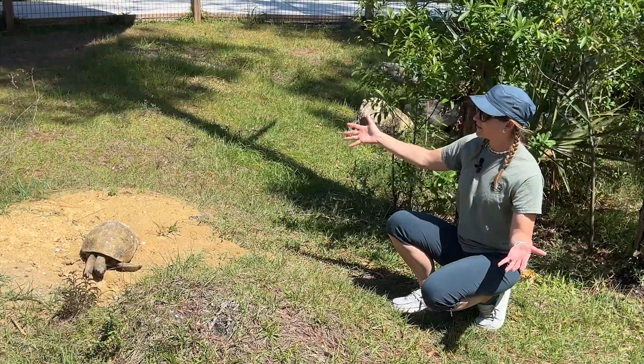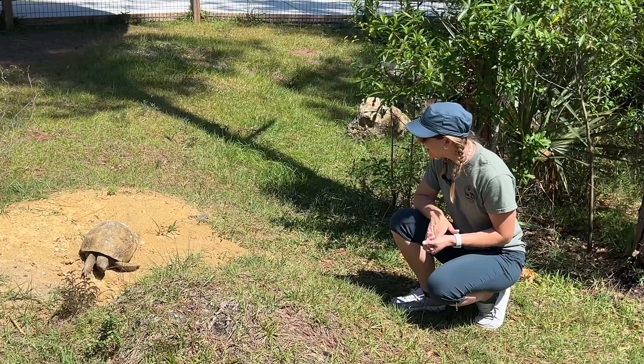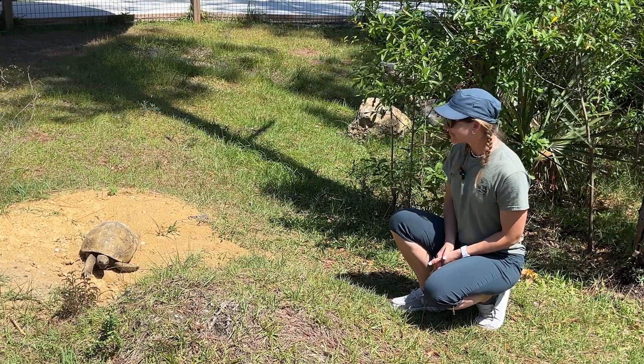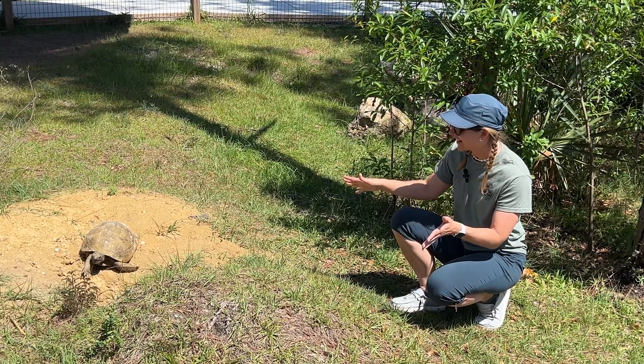Oh, big stretch. Look at those feetsies. And that yawn — look at that yawn. He's going to take a nice snooze or something. He's just chilling out in the sun.